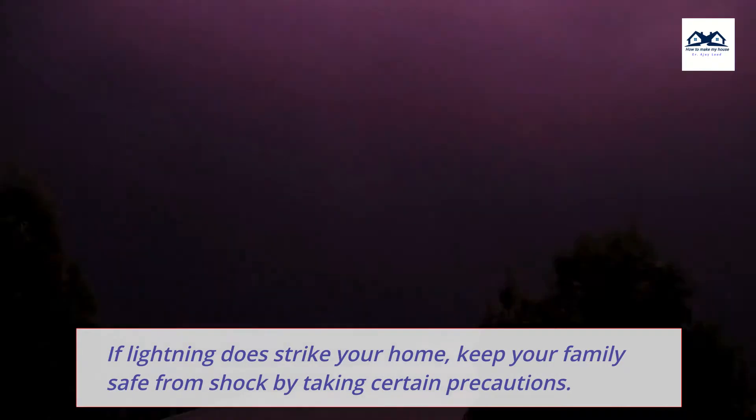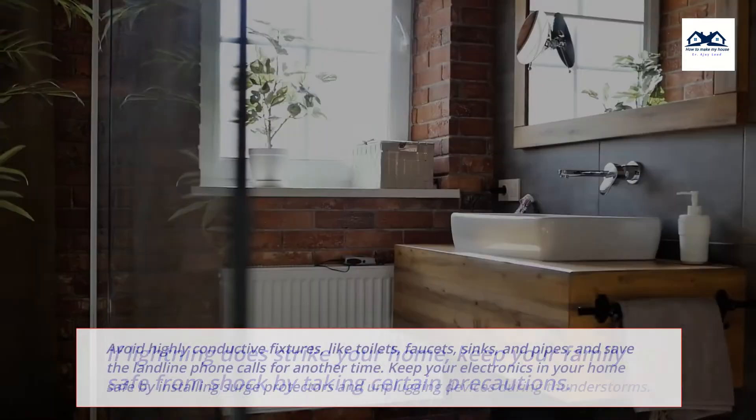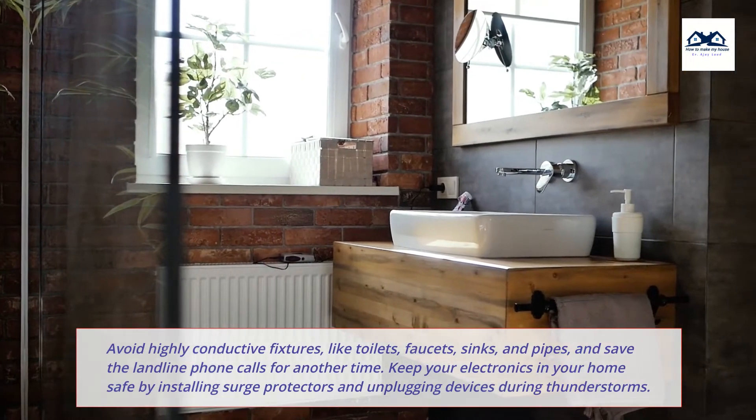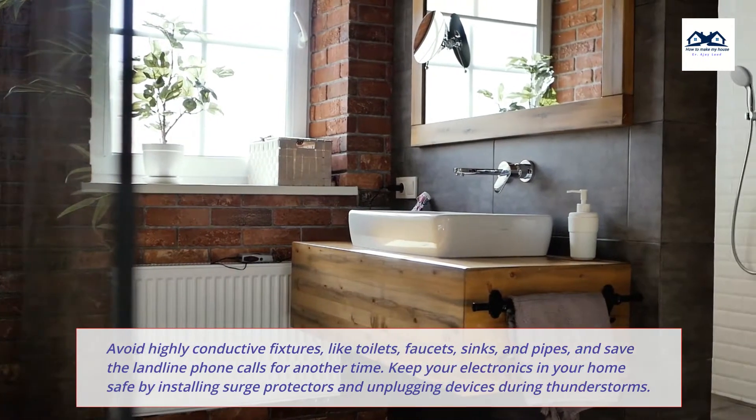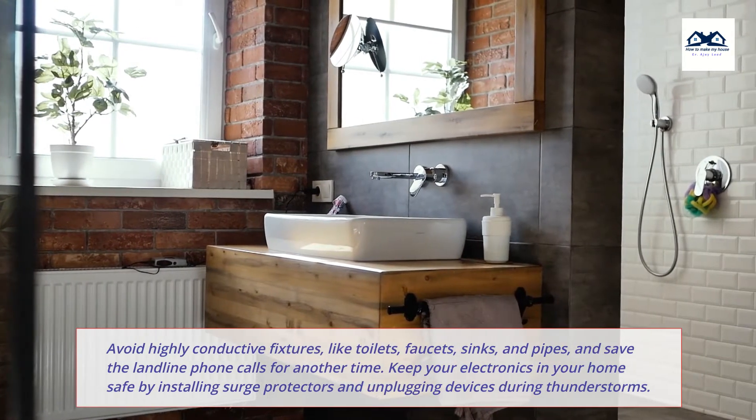If lightning does strike your home, keep your family safe from shock by taking certain precautions. Avoid highly conductive fixtures like toilets, faucets, sinks, and pipes, and save the landline phone calls for another time.